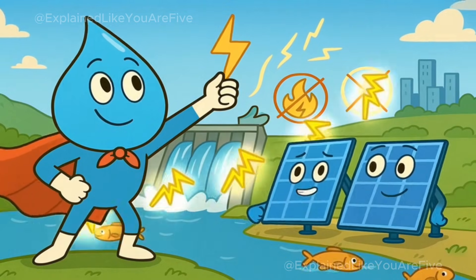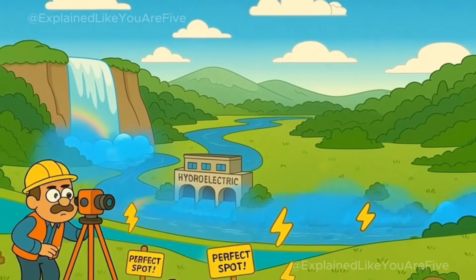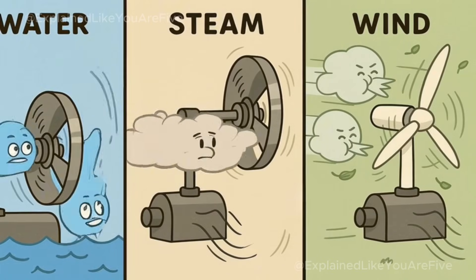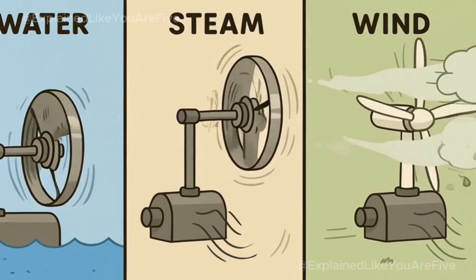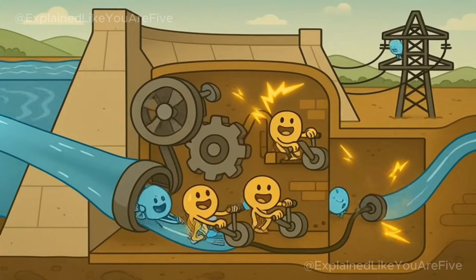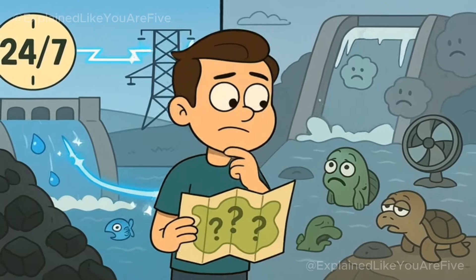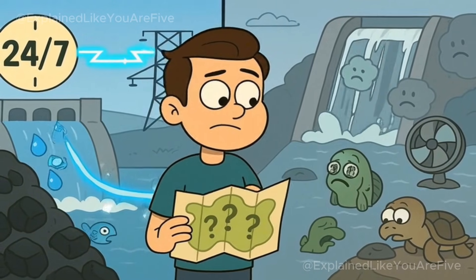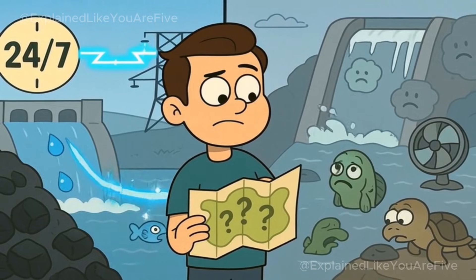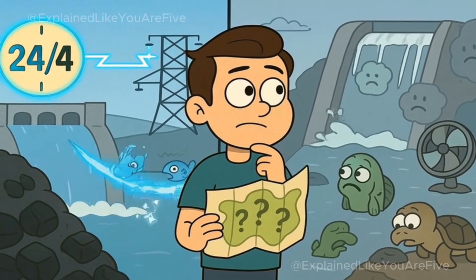Another clean way to make electricity is by using water. Hydroelectric plants are built near rivers or waterfalls, and they use the flowing water to spin turbines, just like how coal plants use steam and wind farms use air. The flowing water pushes against the turbine blades, making them spin, which makes the generators create electricity. Water power is reliable because rivers keep flowing day and night. But you do need to have a river in the right place, and building dams can sometimes hurt fish and other animals that live in the water.